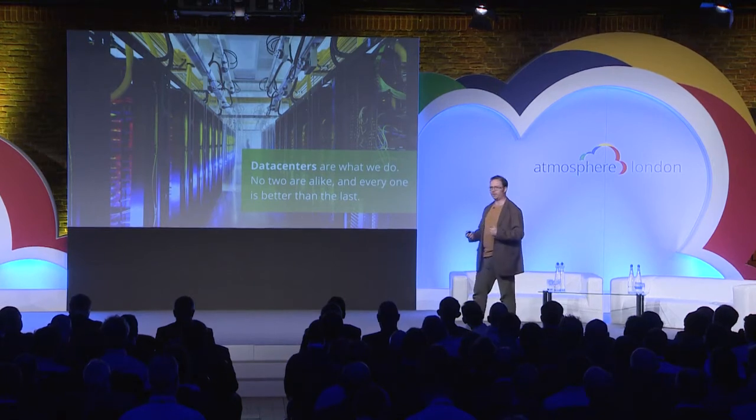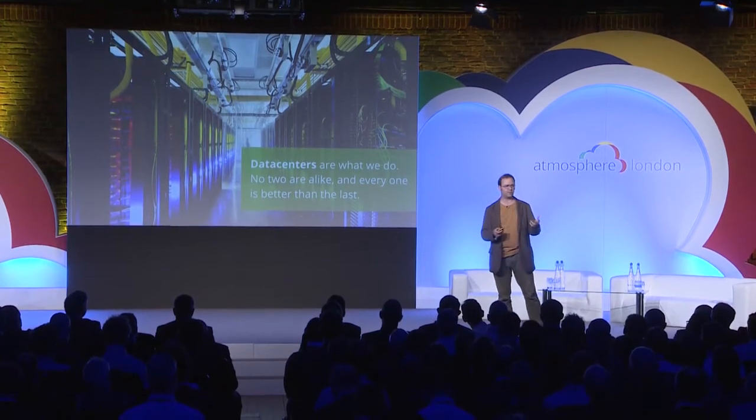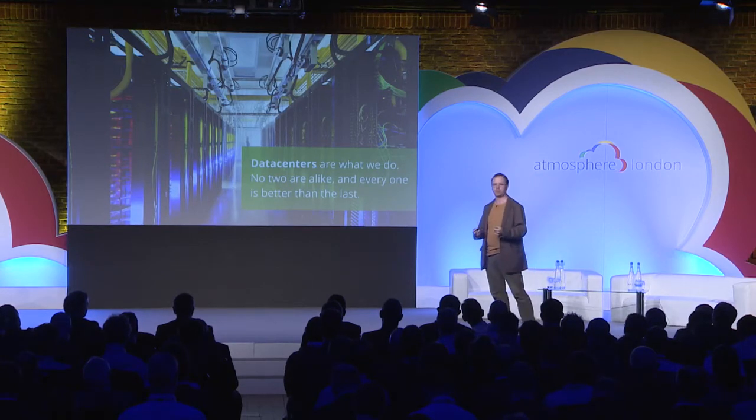We don't do boilerplate data centers. If you have a look at every Intel factory or office, it's identical — they're amazing for process. You've seen it in Ikea, right? You've been in one Ikea store, you've been in all of them. But Google data centers are different, because we tailor them for their environment.